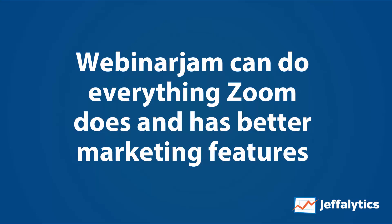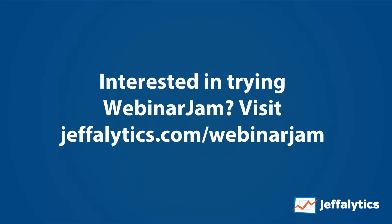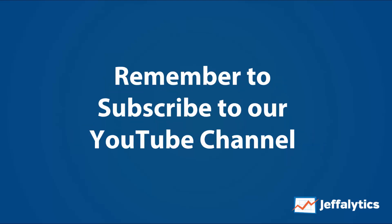If you're interested in trying Zoom, visit jefflytics.com/zoom. I'm a big fan of Zoom for meetings — I use it to record almost every internal and external meeting I have and can't live without it — but temper your expectations for webinars. If you're interested in WebinarJam, visit jefflytics.com/webinarjam. I almost gave up on it back in 2016–2017, but it's really fixed its problems and become a much better piece of software. Remember to subscribe to our YouTube channel if you want to learn more from Jefflytics.